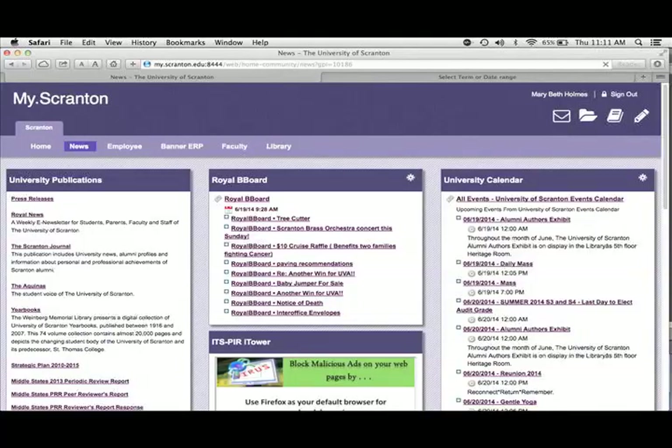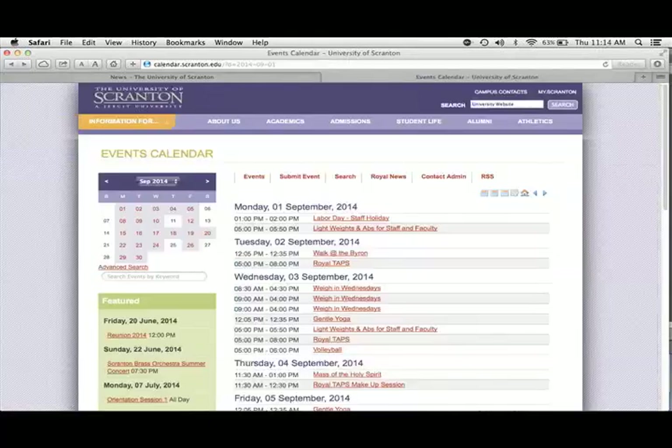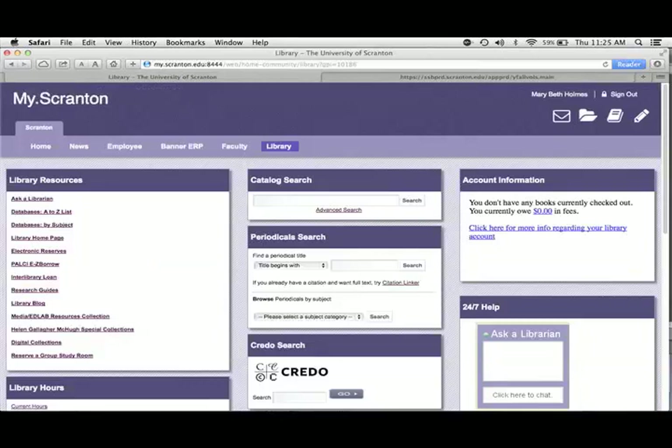The News tab contains links to university publications, student club calendar, and the university calendar. The Library tab contains library resources, catalog search, library hours, Credo Search, Uniprint, and more.